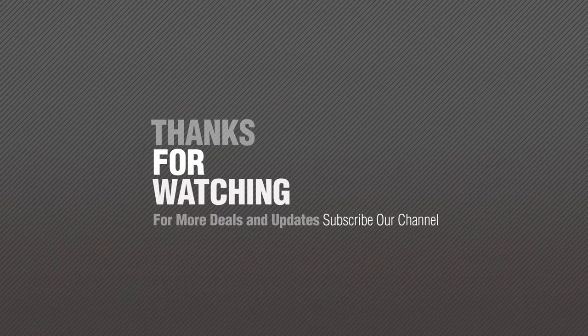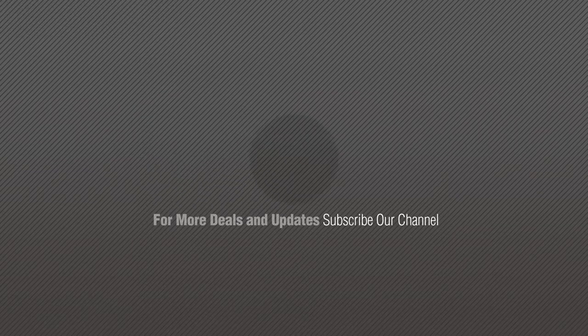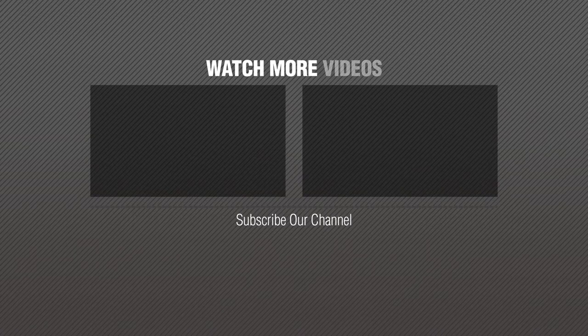Subscribe to our channel. I'll see you in the next video. Bye, thank you.